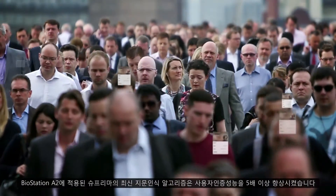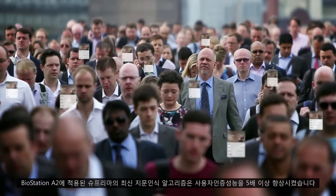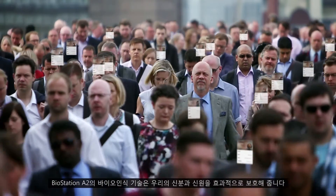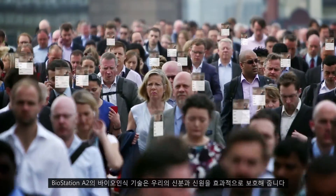The enhanced biometric algorithm promises users are accurately and uniquely matched as they should be. The use of biometrics is to protect our unique identity and define who we are.